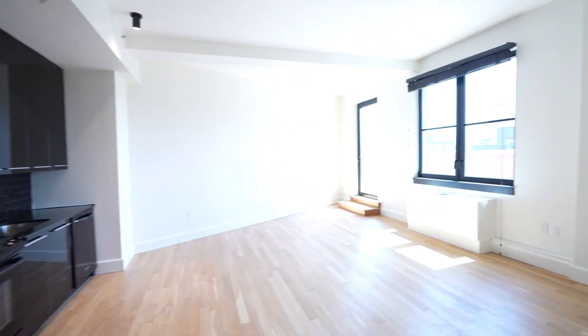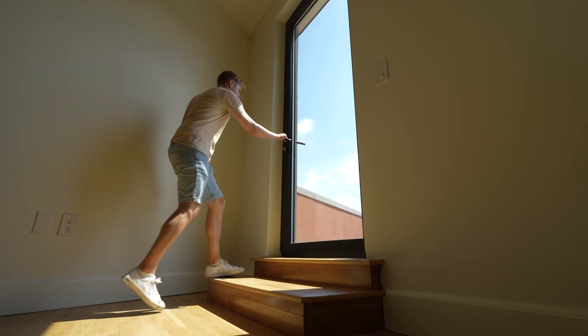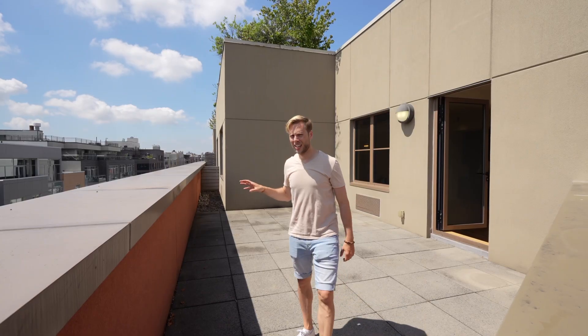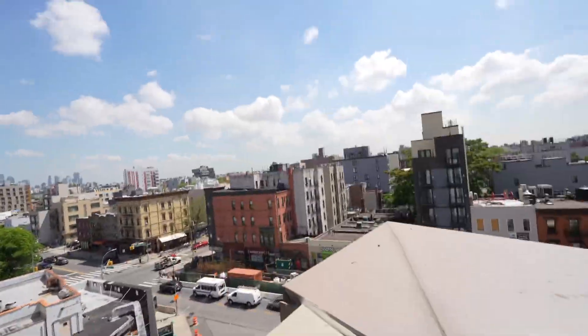This is like a hotel, but shockingly, this apartment — which is gorgeous — is also rent-stabilized. We've got a wraparound roof deck, and look at the view.